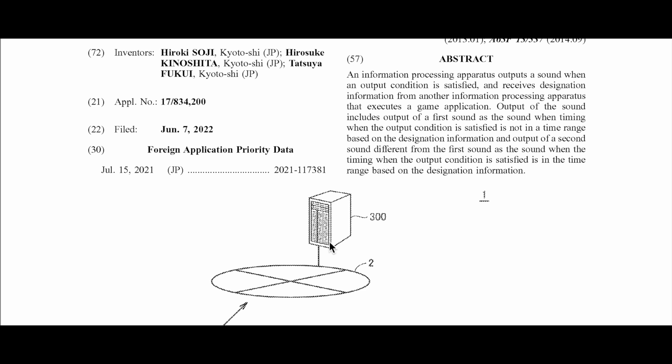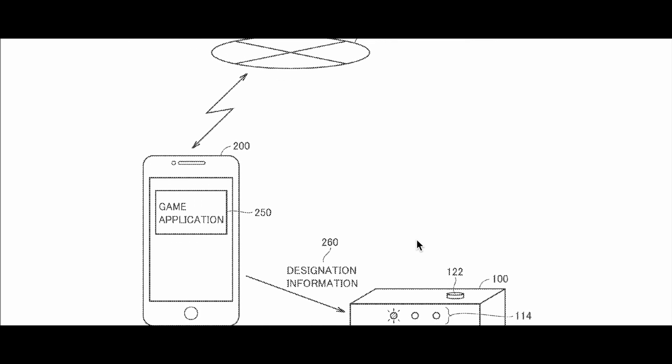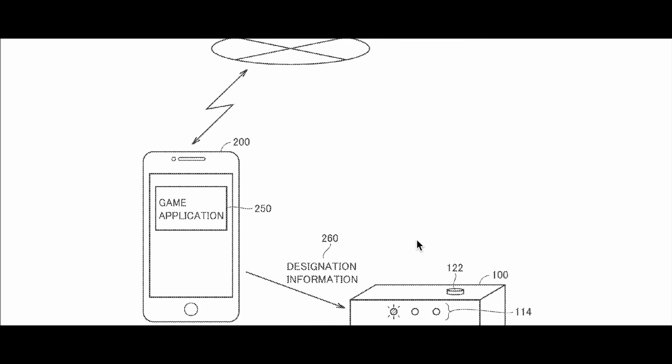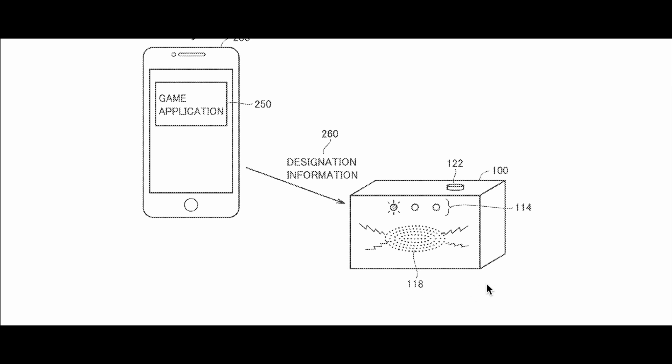There is this device right here that very well looks like a PC computer or a server, because it has multiple outlets — it looks like a server. This server is communicating with this device that looks like a phone. You have a home button here — the old home button from an iPhone style — and you have this 'game application' label on the device.